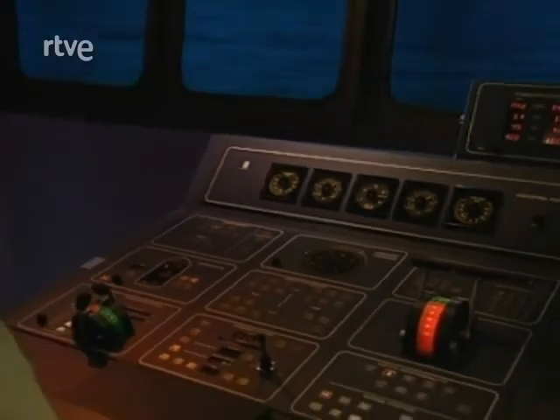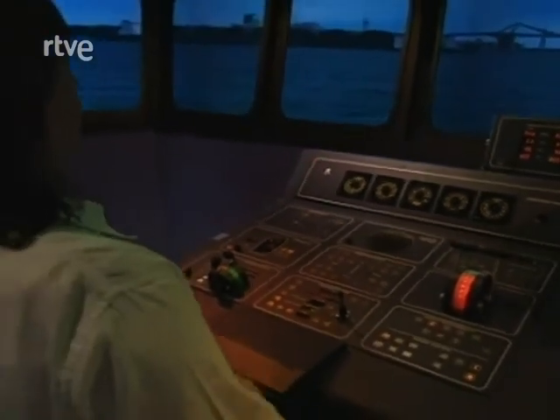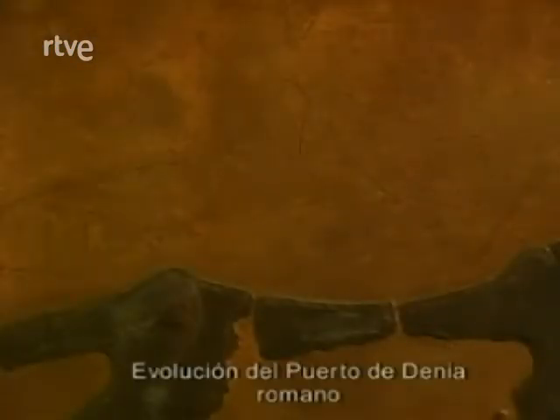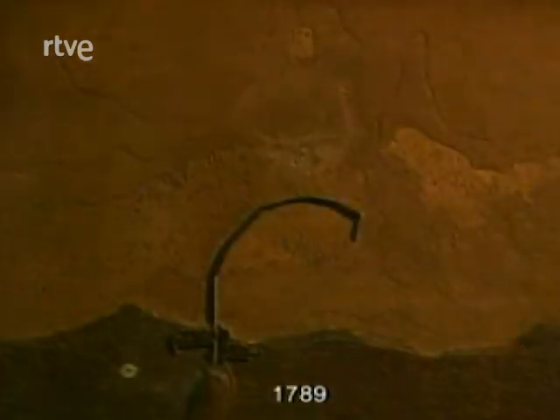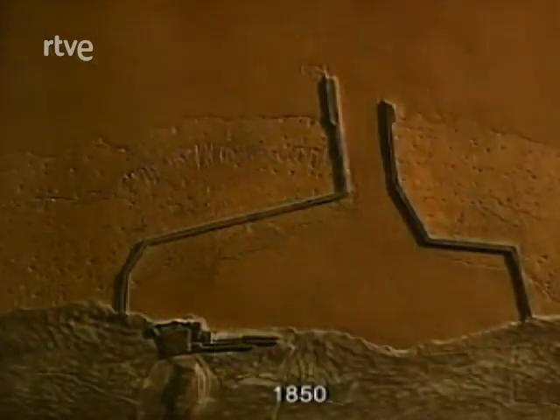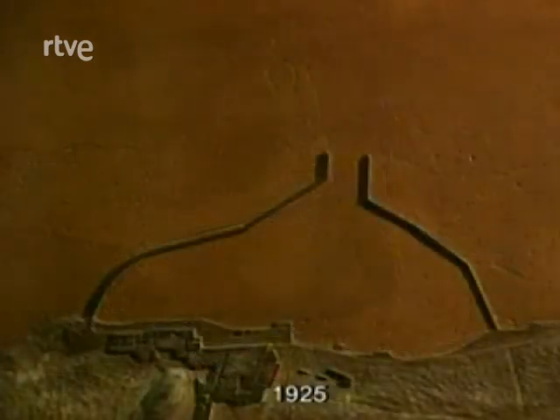La simulación de maniobras de buques es hoy un elemento estándar en los proyectos de ingeniería portuaria en España. Las obras portuarias han sido una parte importante de la península ibérica y han evolucionado gracias a la tenacidad, el ingenio, la especialización y la aportación técnica de ingenieros de todos los tiempos.